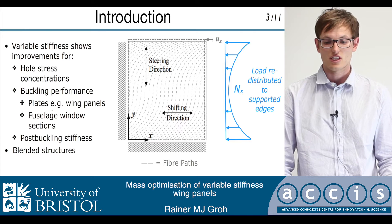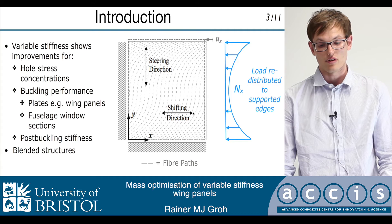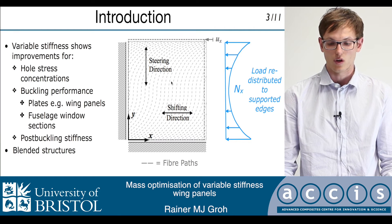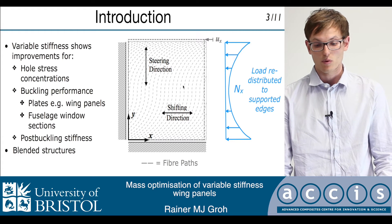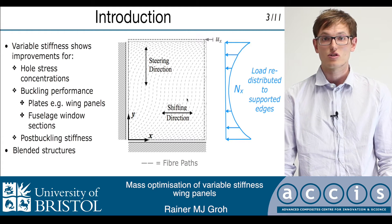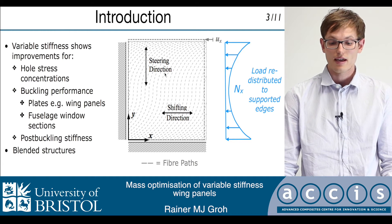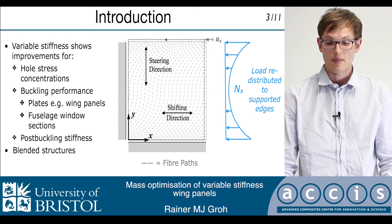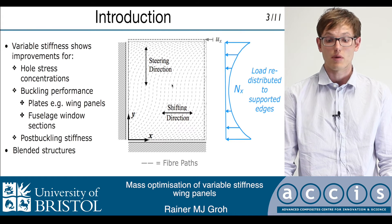Typically, fiber orientations are steered in one direction and then shifted in a direction perpendicular to this to cover the whole platform. This specific fiber orientation shown here has been shown to double the buckling load of a flat panel compared to an optimized straight fiber design. This is possible because the stiffness distribution across the plate that arises as a result of the fiber steering favorably redistributes pre-buckling stresses towards supported edges, and thereby alleviates the load at the central part of the panel that is more prone to buckling.